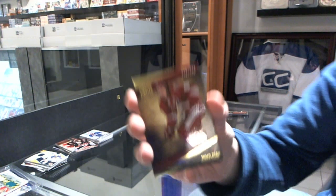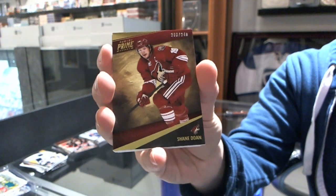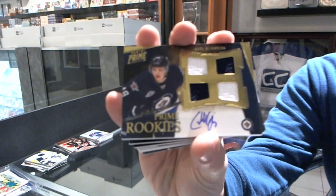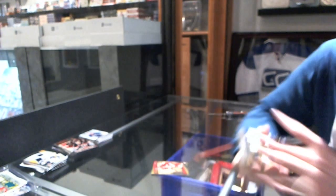Alright, base card number 249 for the Phoenix Coyotes, Shane Dome. We've got a quad jersey auto rookie, number 199 for the Winnipeg Jets, Carl Klingberg.